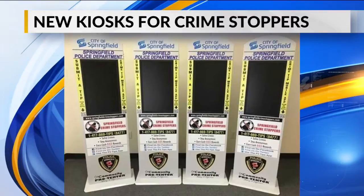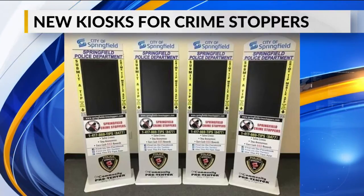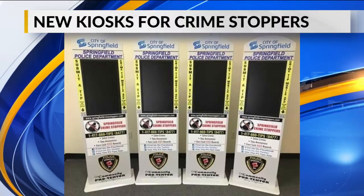There will be four of these around town — at the libraries on Kansas Expressway and Campbell Avenue, and at the Walmart stores on Kearney and Independence streets.